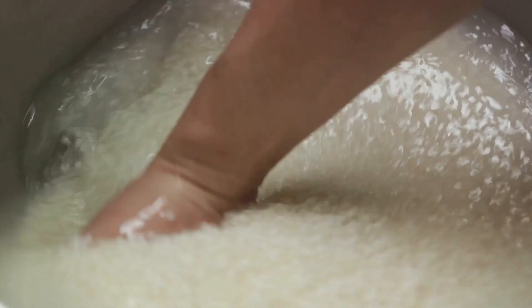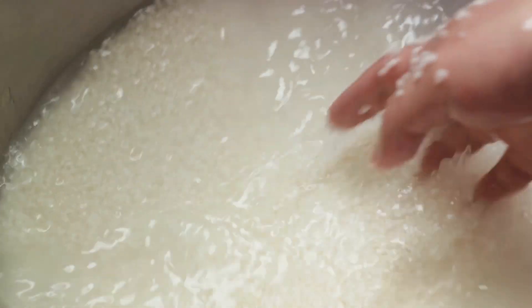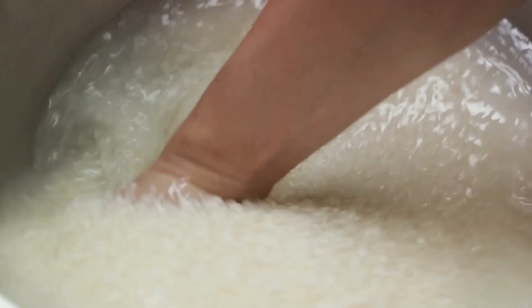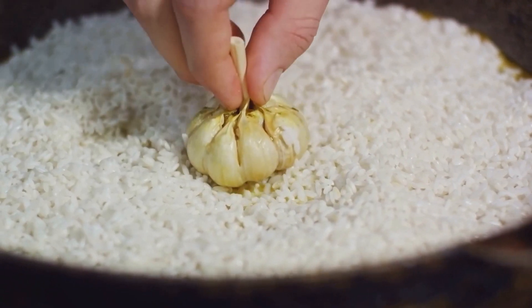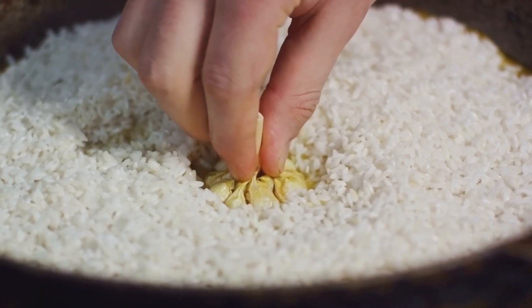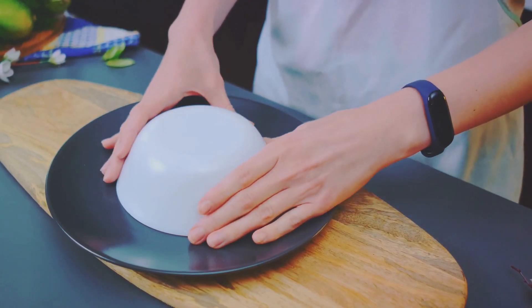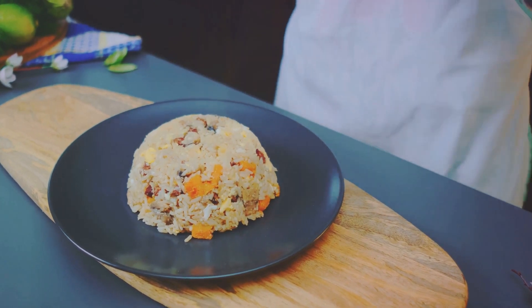But as wonderful as these ingredients are, they are only the supporting cast. The star of the show is yet to make its entrance — a simple ingredient, but one that is absolutely essential to the dish, taking all these wonderful flavors and melding them into something truly exceptional. Now that our spices and vegetables are in harmony, it's time to add the star of our show: the rice.